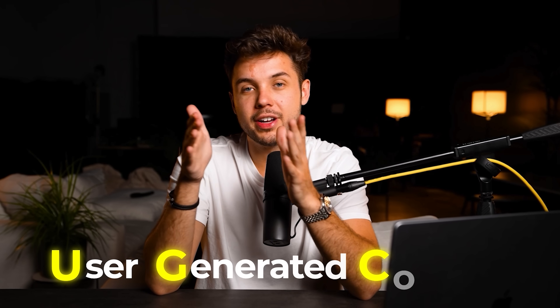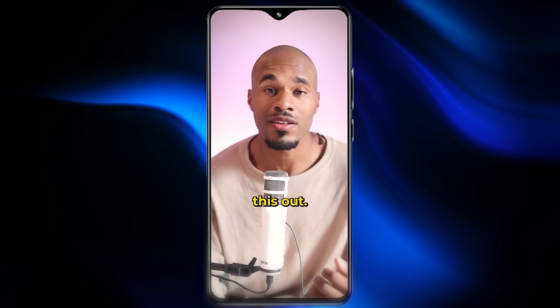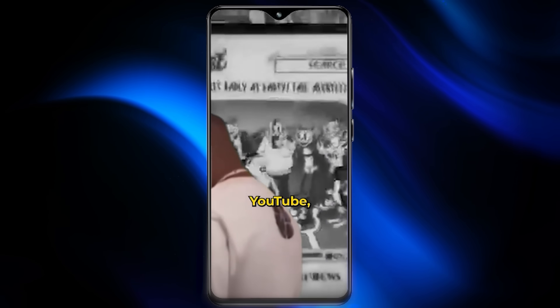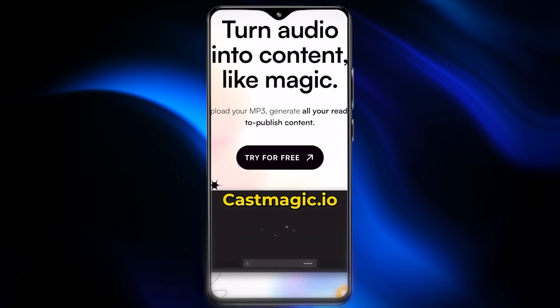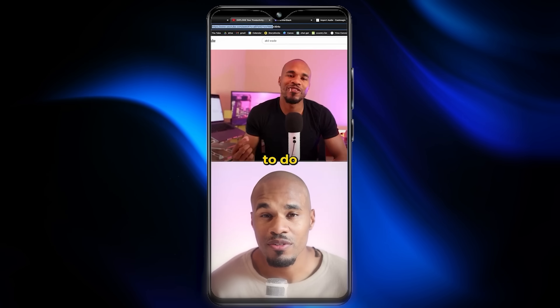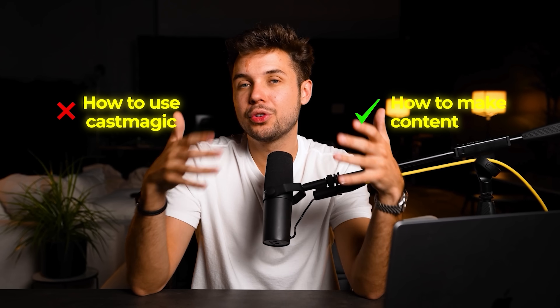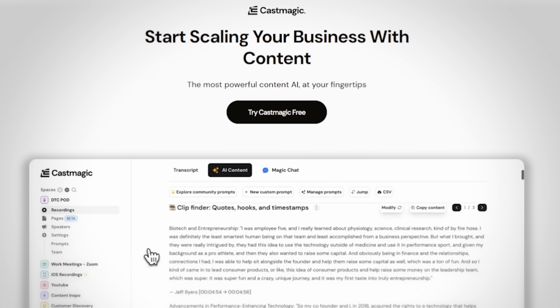These UGC videos can get hundreds of thousands of views if done correctly. The creators post these on their own accounts, so it's a volume game — the more UGC creators you pay to make videos, the more money your SaaS will make. One important thing: the type of video matters. The example video is not 'how to use CastMagic' — it's 'how to create content across all platforms,' and CastMagic is subtly used as part of that process.